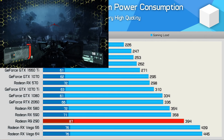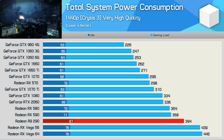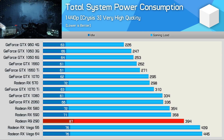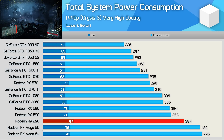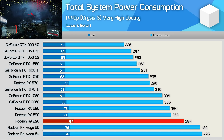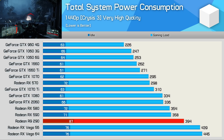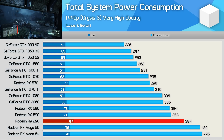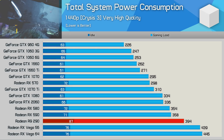One of the downsides to using old hardware is power consumption, and by today's standards the R9-290 isn't very efficient. After all, this is a 250W TDP GPU delivering similar performance to the RX-570, a 150W TDP part. For roughly the same performance, total system power consumption increased by 32% with the R9-290 — not great, but a decent 600 to 700W power supply will have you covered.